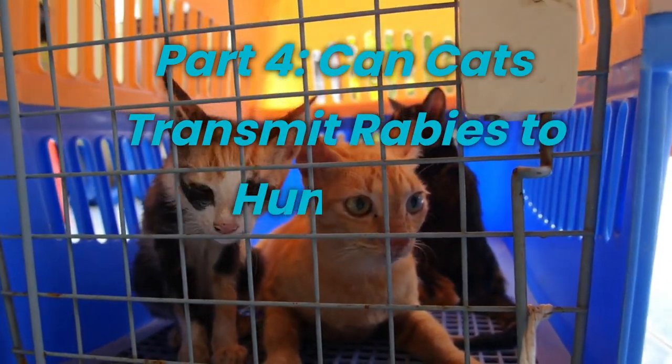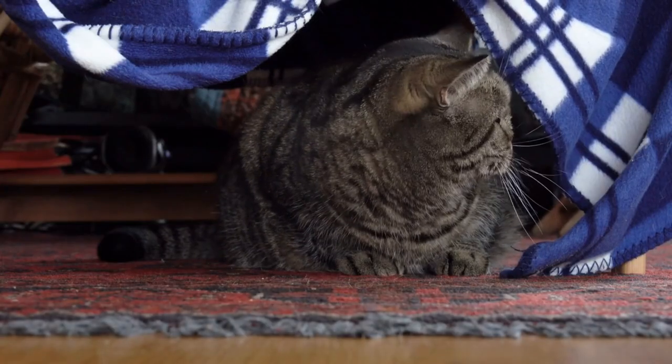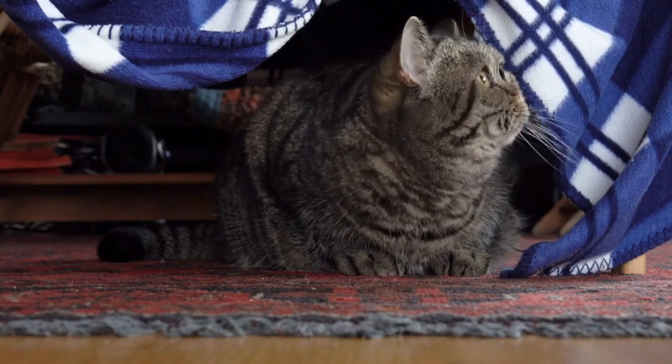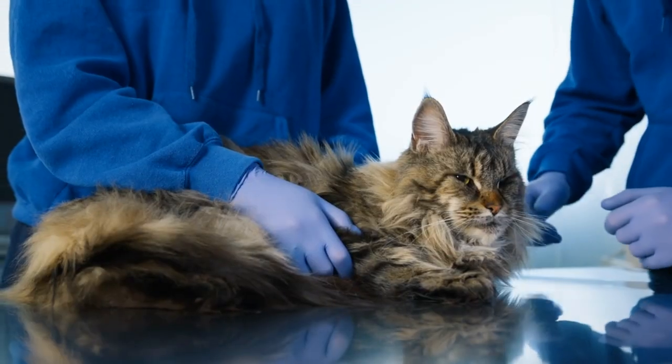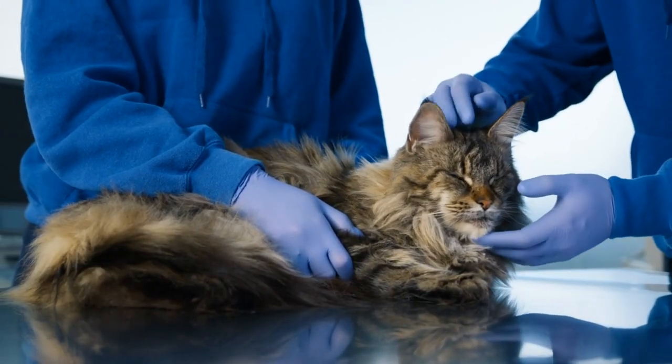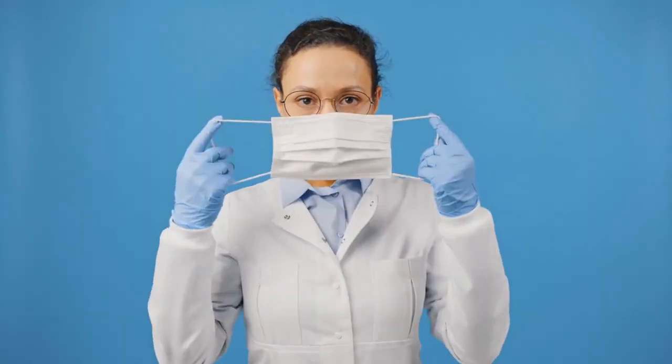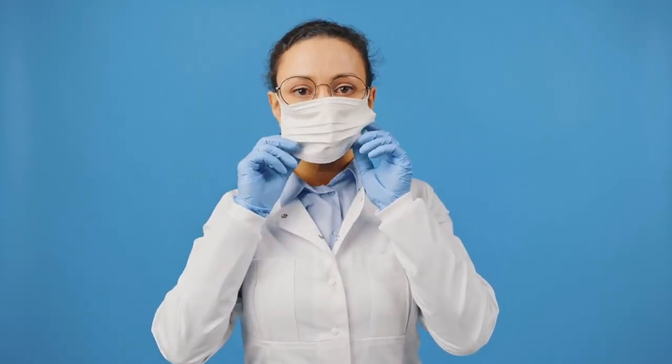Can cats transmit rabies to humans? Yes. It is essential to remember that rabies is a zoonotic disease, which means it can be transmitted from animals to humans. If you suspect your cat has rabies or if your cat has bitten you, seek medical attention promptly. Your healthcare provider will assess the situation and recommend appropriate measures to ensure your safety.